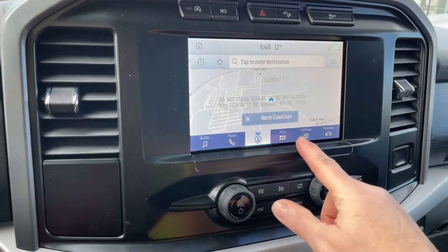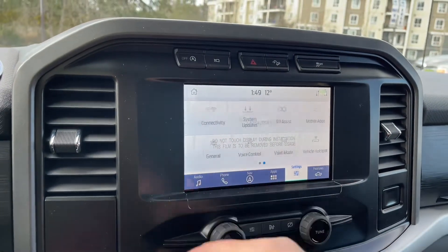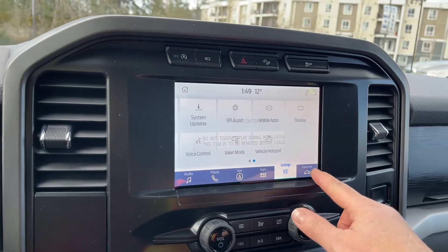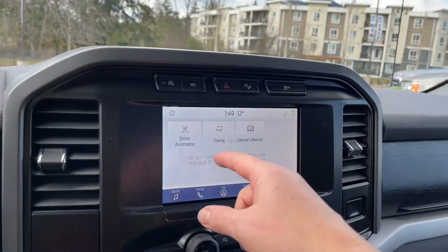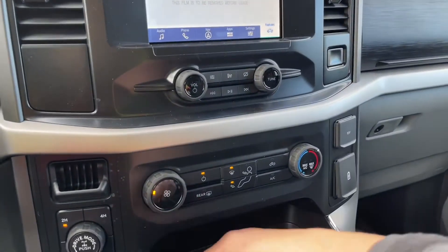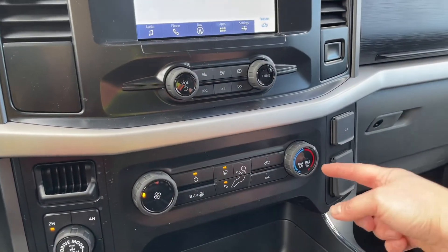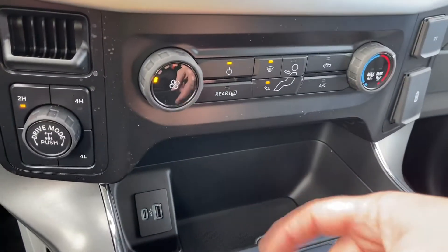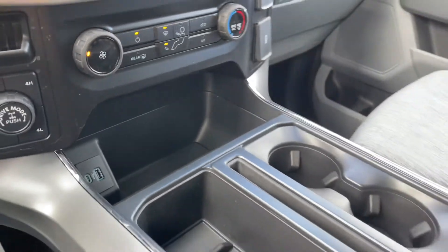You also have your settings that you can slide through for different things: connectivity, you can change the look of the display, vehicle hotspots, and so forth. Your features include your owner's manual as well as towing and driver assist. Volume and tuner, and down below is the fan, crunch and rear defrost, AC and max AC, and you have your four by four locking differential. In the little cubby you have a USB and USB-C as well.